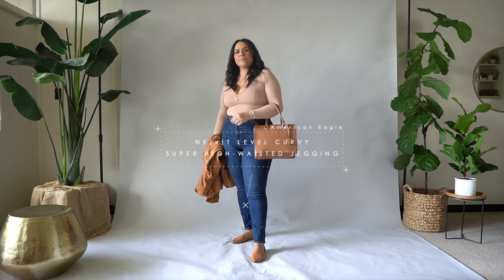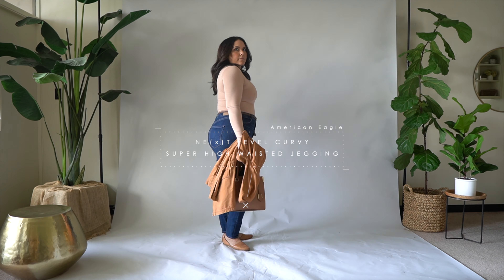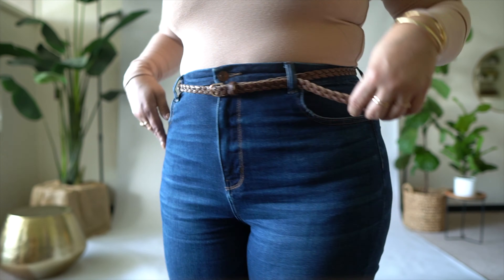Now we're back to American Eagle jeans again. This is the exact same style and cut as the black jeans, but just now in a darker wash.